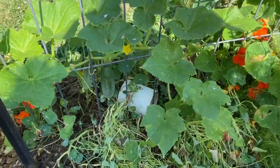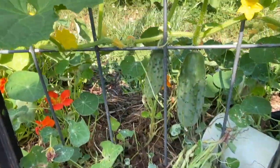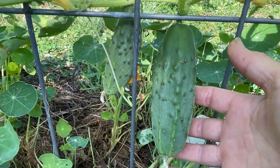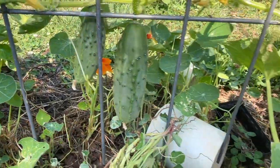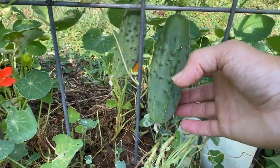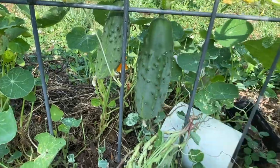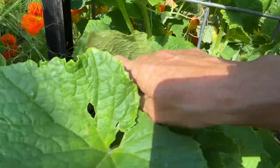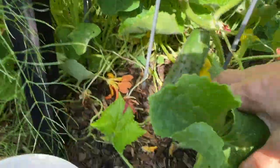Over here I've got what are called space master cucumbers, and these are my first cucumbers of the season so I'm pretty excited to be able to grab those. I reckon that one might be good to go today in a salad. I've got a second plant right next to it - it's got its first fruit happening there too.